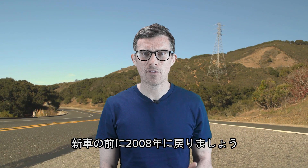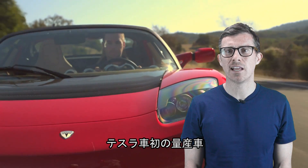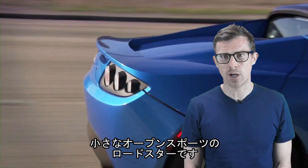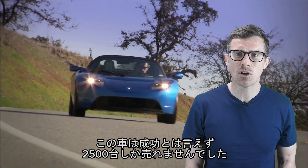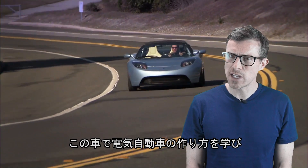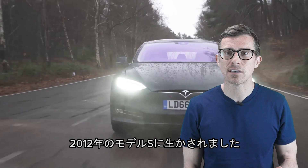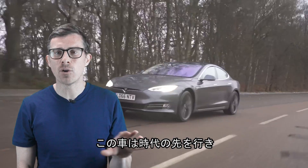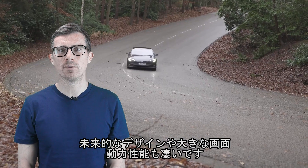Before I tell you about this new car, we have to go back to 2008 and check out the very first Tesla ever made. It was called the Roadster and it was a small convertible sports car. Now, it wasn't a huge success — Tesla only sold about 2,500 of them — but it taught Tesla a lot about how to build electric cars. It put all this knowledge into the Model S that came out in 2012, which blew everyone away with its futuristic design, huge touchscreen and epic performance.